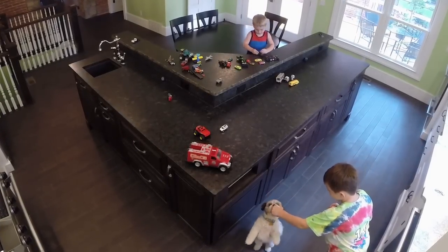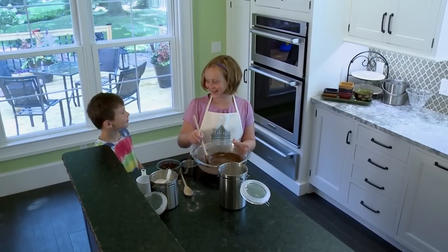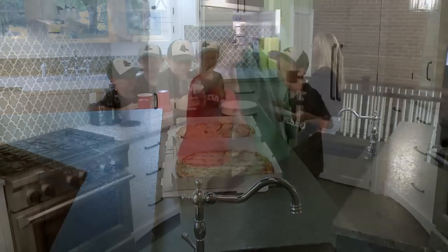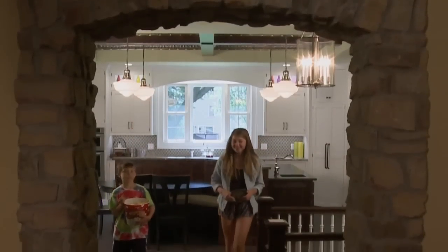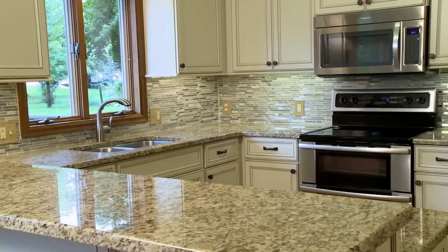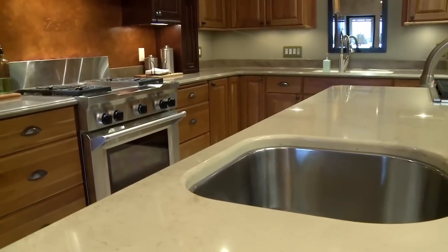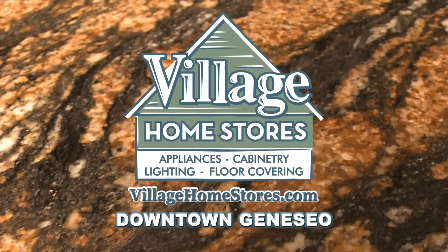The kitchen is the hub of your home — it's where you start your day and get ready for the next. What happens in between are memories made and traditions created. Is your kitchen ready? Let Village Home Stores show you what your dream kitchen can look like — appliances, cabinetry, lighting, and floor covering — from start to finish. Village Home Stores, downtown Geneseo.